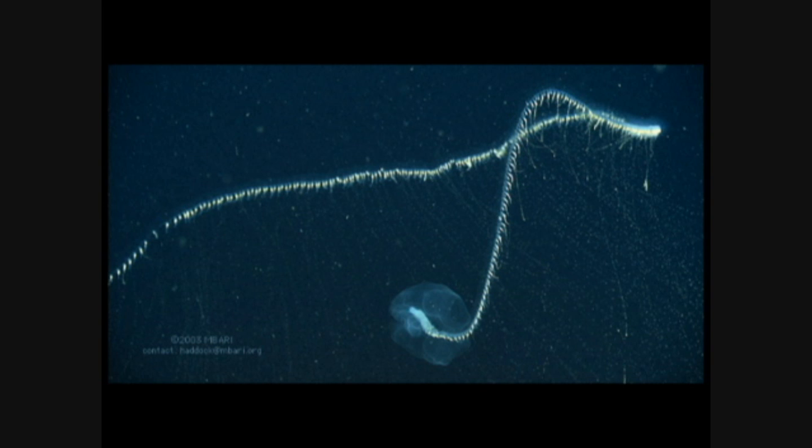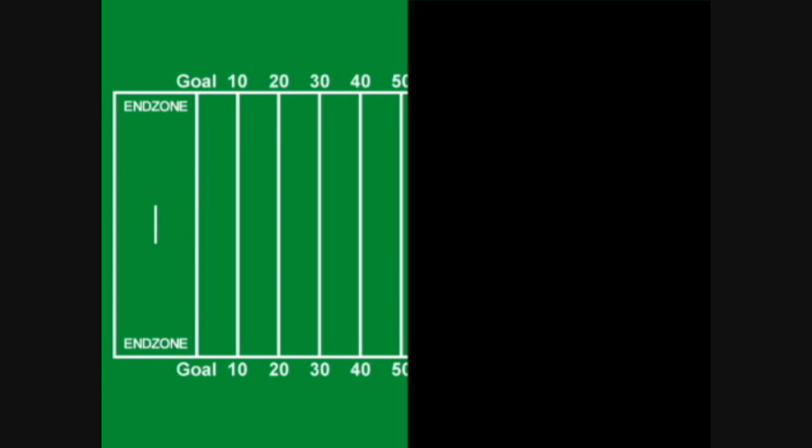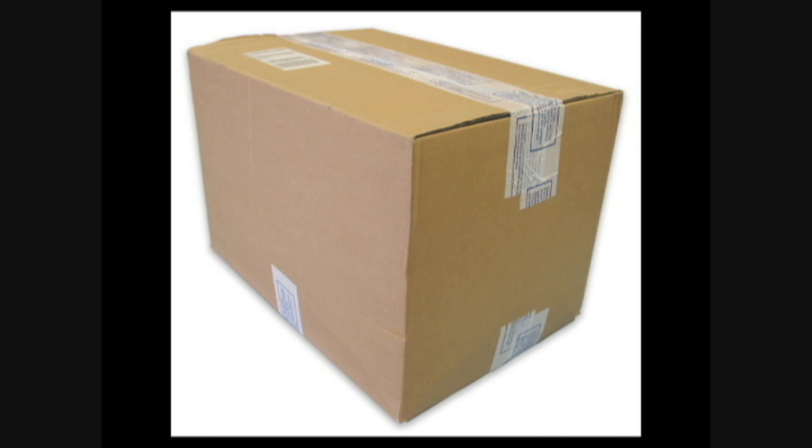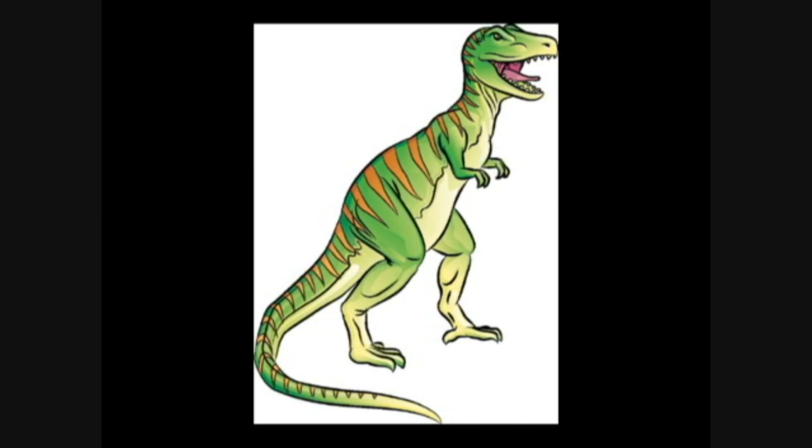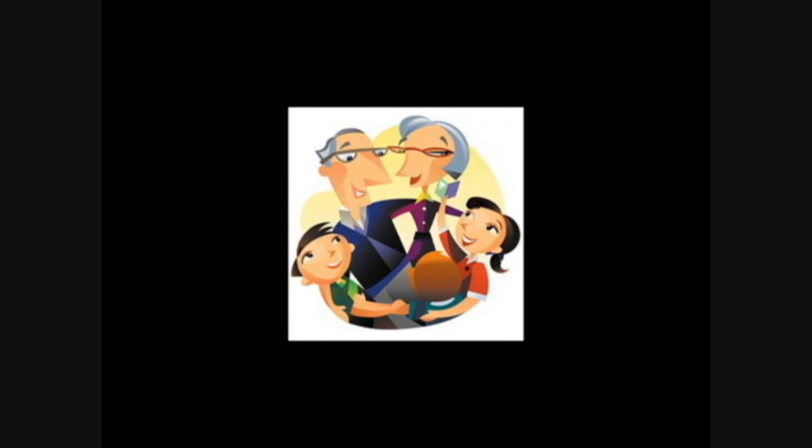Some fun facts for you now. The largest jellyfish is the lion's mane — it has tentacles that can be as long as half a football field. The Australian box jellyfish is the most dangerous kind; it apparently has toxins more potent than cobra venom. And finally, jellyfish have been around for more than 650 million years, which means they outdate the dinosaurs, and probably your grandparents too.